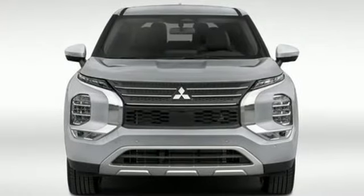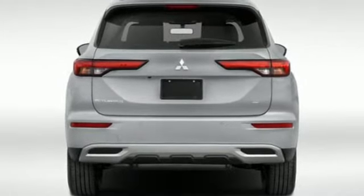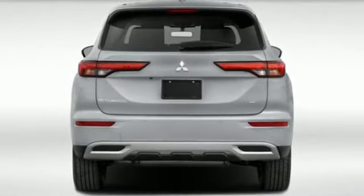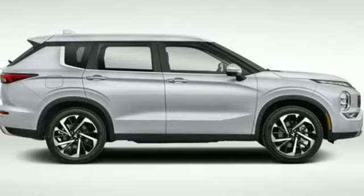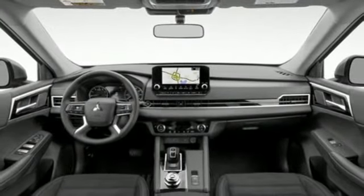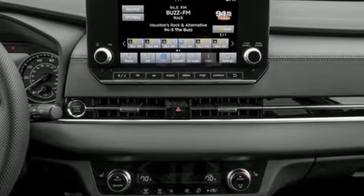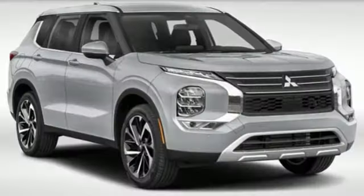Inline four-cylinder engine, dual-zone climate control, integrated navigation system with voice activation, auto-dimming rearview mirror, front heated bucket seats, inductive device charging, streaming audio, hands-free liftgate, doors and push-button start proximity key, and continuously variable automatic transmission.